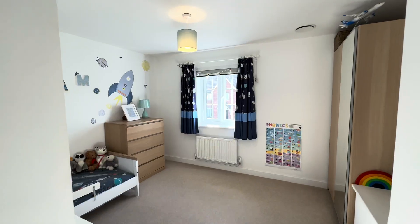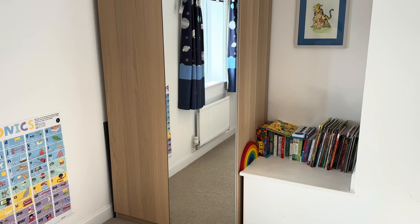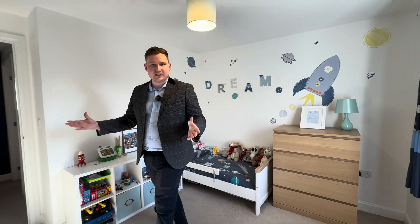Back into our landing, we've got our loft, so some additional storage up there. Into bedroom number three — another great size double bedroom in here. Again, space for your wardrobes, space for your bed. It's currently used as a single, but you can easily get a double bed in here.